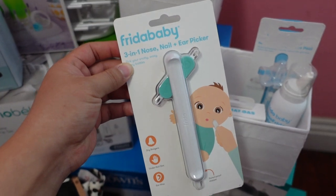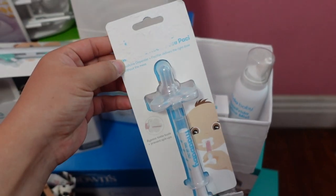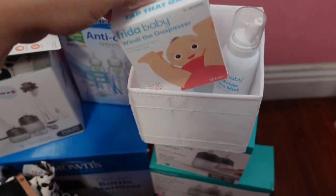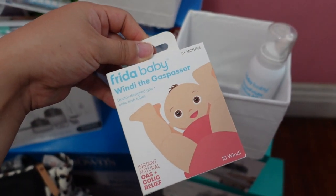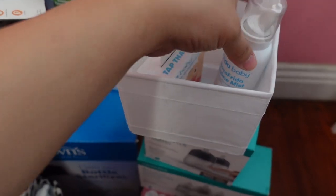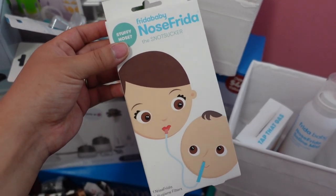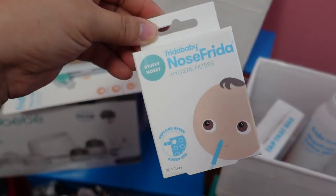For more Frida Baby stuff, I actually got like three of these at my baby shower and had to return some, but this is a three-in-one nose, nail, and ear picker. There's also something to give your baby medicine. I got the Frida Baby Windi, the gas passer, for instant natural gas and colic relief. Then I have the NoseFrida saline mist and the NoseFrida snot sucker — I've seen a lot of videos about this on TikTok — as well as the hygiene filters.